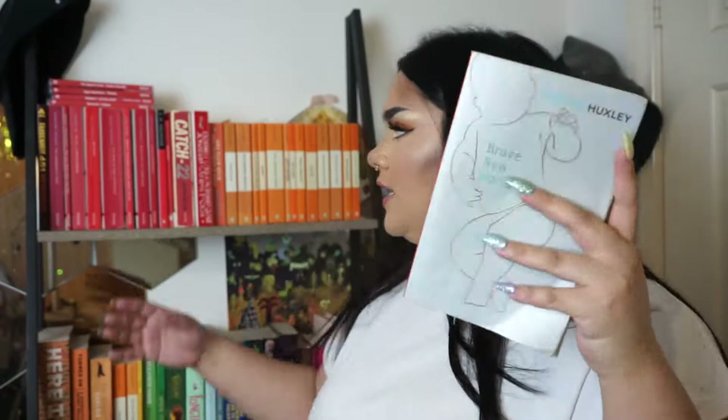I wanted to make this video because I like talking about books, and I wanted to force myself to read more. I figured making a video about it would be a good way to do so and introduce y'all to books. Let's start off with the first book.